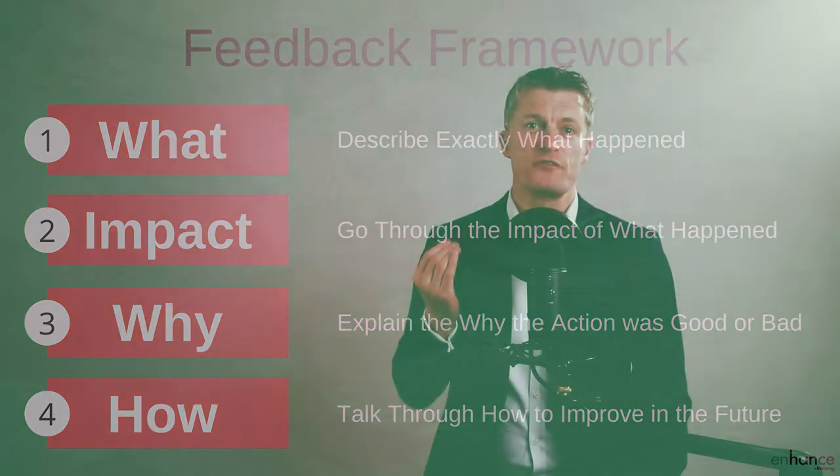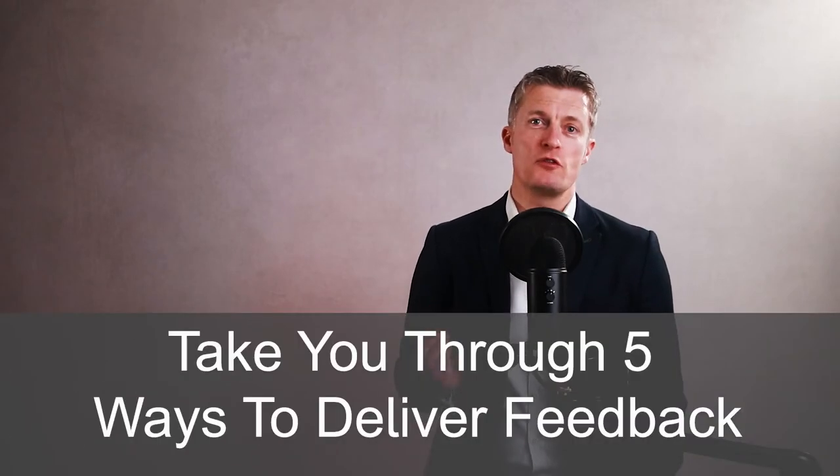After talking through this four-step framework for giving useful feedback to employees, I'll take you through five ways to deliver feedback so the other person is much more likely to accept the feedback and use it.